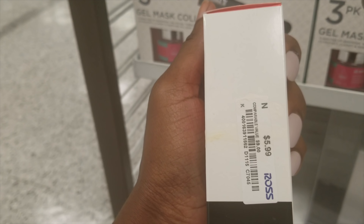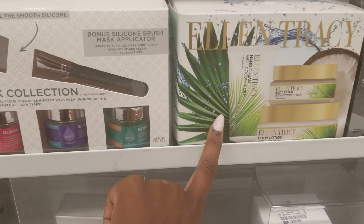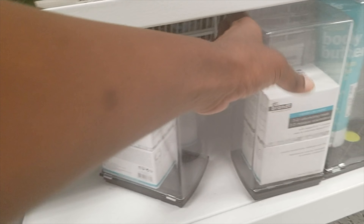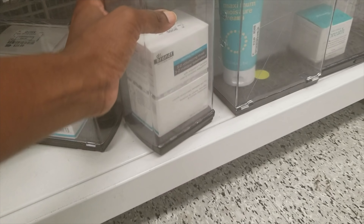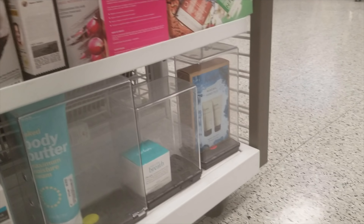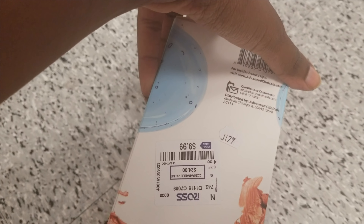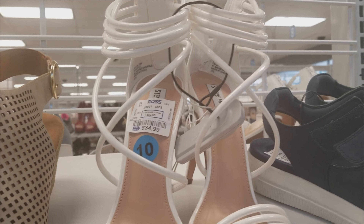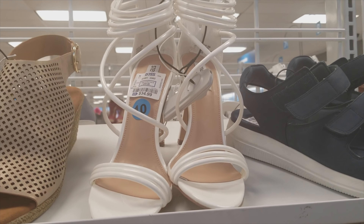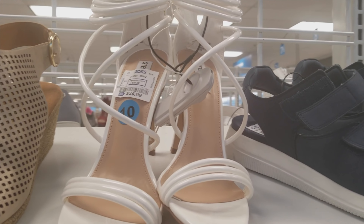Neutrogena masks for $6.00. Ellen Tracy. Dr. Brandt — when did Ross start carrying Dr. Brandt? This is $40.00. And there's Advanced Clinicals for $10.00. They don't have much makeup here, but how cute are these Steve Madden shoes? They're only $35.00. I just bought some Jeffrey Campbell white heels — I'll leave a link to them down below — so I don't need these, but those are really cute.